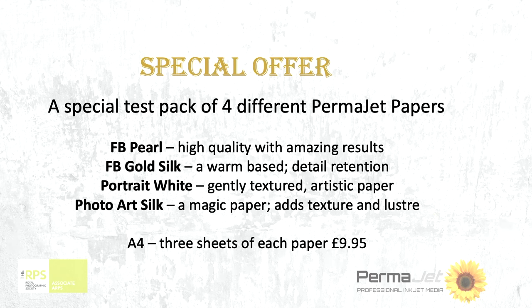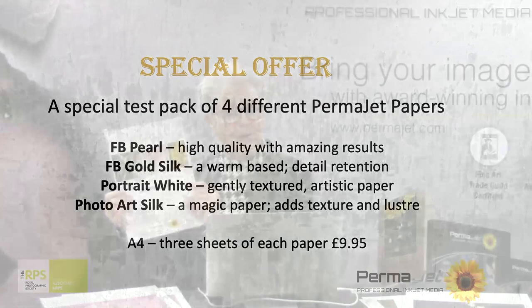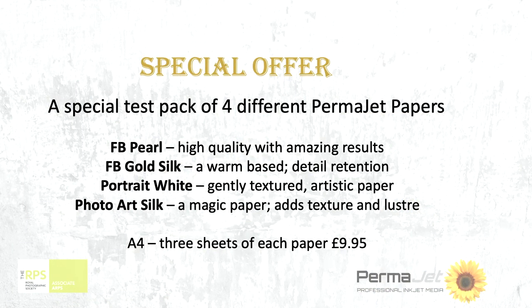What I've asked Permajet to do — and they very kindly did for us — was put together a special test pack of these four papers. We've got the FB Pearl, which gives high quality, good results and a very nice paper to use — the Pearl gives a lovely gentle luster. The Gold Silk, which I showed you on my art nude work, has a warm undertone which works particularly well for skins and toned monos. Portrait White gives a gentle texture and it's a beautiful art paper — it works so well across so many genres, not just portraiture.